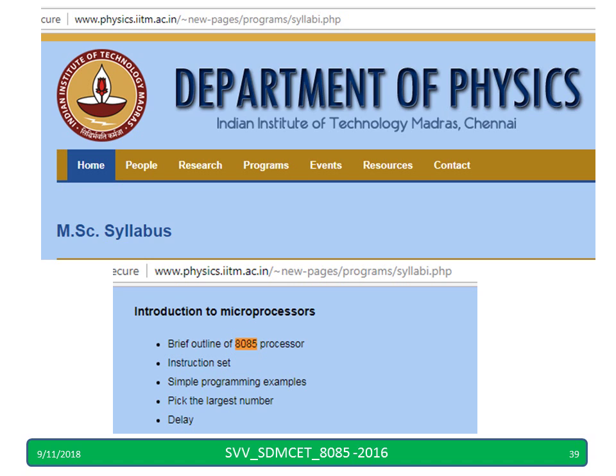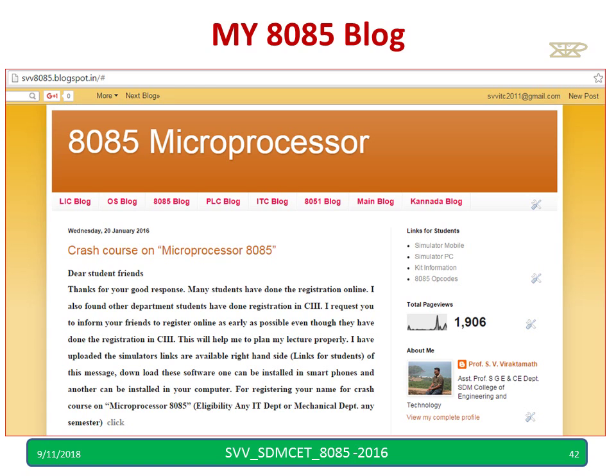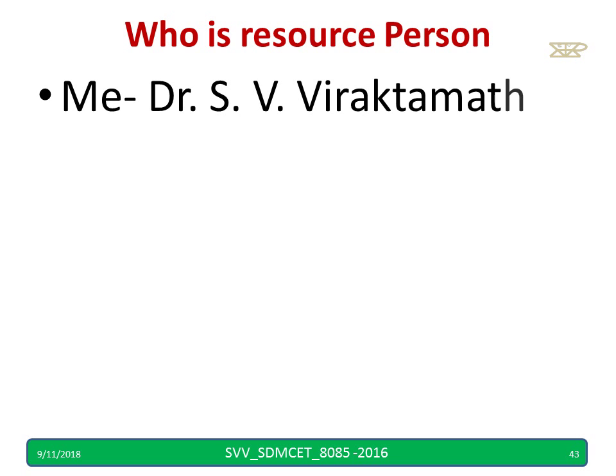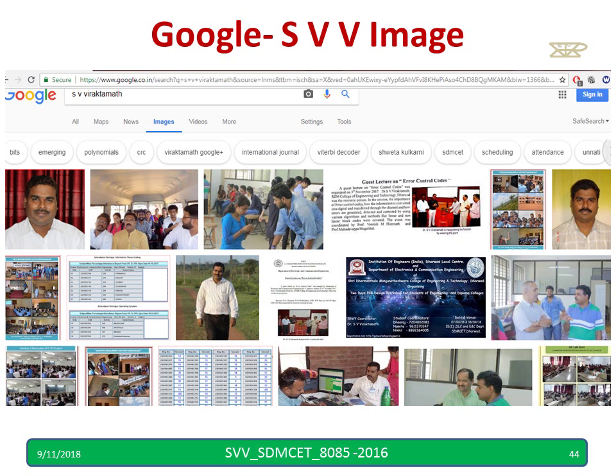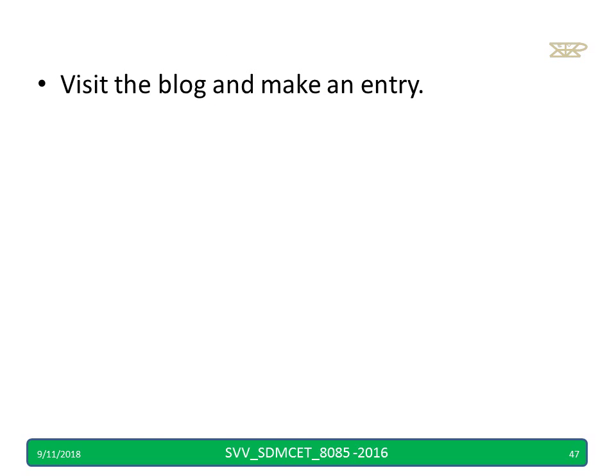For more information, you can visit the blog and try to register your name. I have seen many students who are failing in microcontroller and other embedded subjects — this is the basic foundation for them. They can spend 12 hours to learn this. The resource person is myself, Dr. Siv Reknamad. To know more about me, you can Google my name as an image or video — you will get a lot of videos I have uploaded on YouTube. Visit the blog and make an entry. Thank you for watching this video.